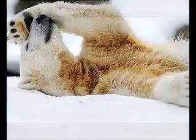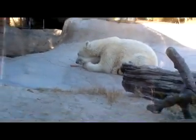Moving on to the polar bear. Polar bears are the largest of the bear species. Their scientific name is Ursus maritimus, which means sea bear in Latin.